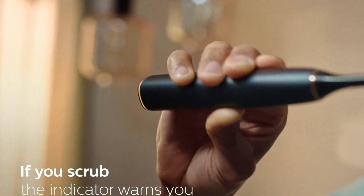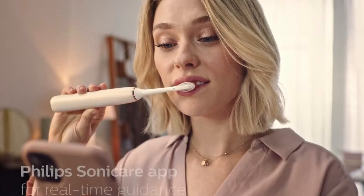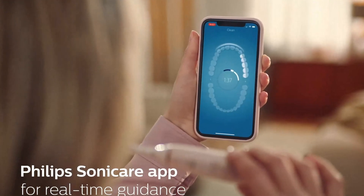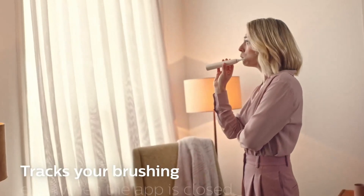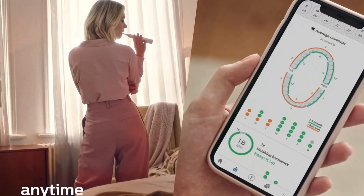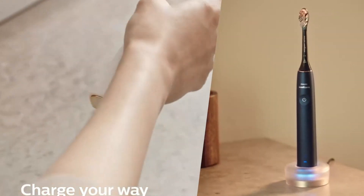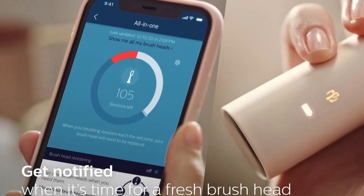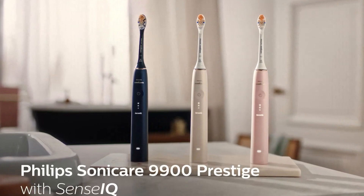The brush head's angled bristles and triangular tips help reach tricky areas and deliver a deep clean, while the pressure sensor gently pulses to alert you if you're brushing too hard, protecting your gums from damage. The Philips Sonicare 9900 Prestige also boasts an impressive battery life lasting up to two weeks on a single charge, and it's compatible with a wide range of Sonicare brush heads. Overall, it stands out as a top-tier option combining cutting-edge technology with elegant design and exceptional performance.